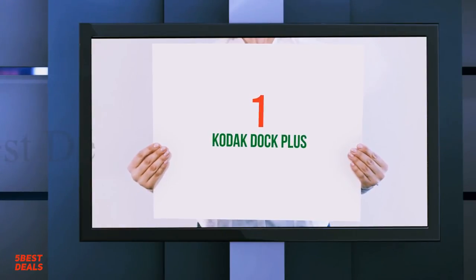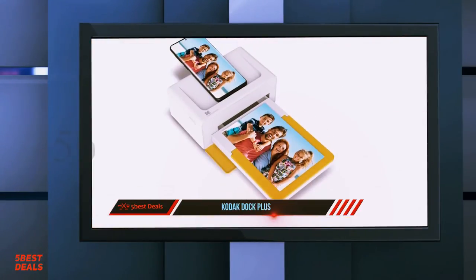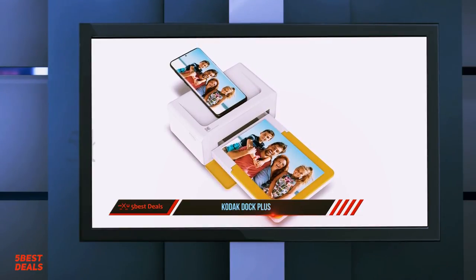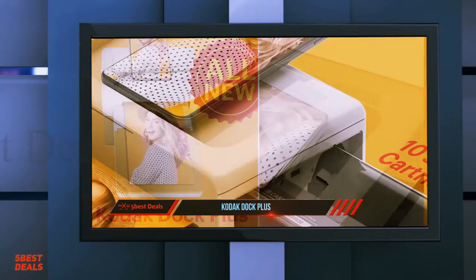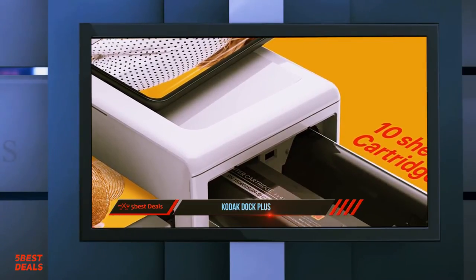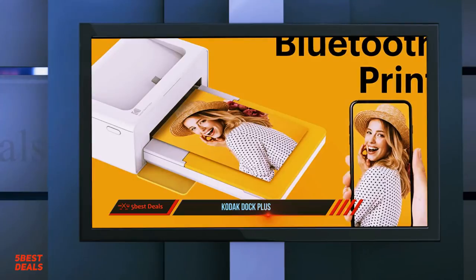And at number one: the Kodak Dock Plus. Who prints their photos anymore when we can share, post, and push out digital images with a simple click? Printing photos can seem like a wasteful option. Decades ago, taking a snapshot required film and a camera. Today our smartphones can shoot bursts of snaps in seconds. But there's something lovely about flipping through a photo book and taking in one image at a time.